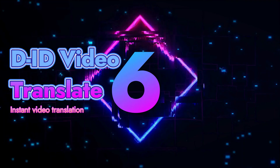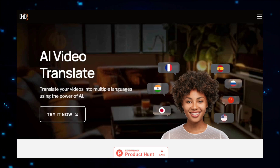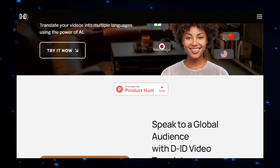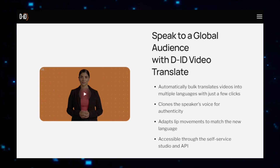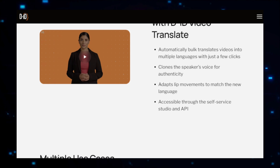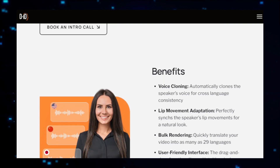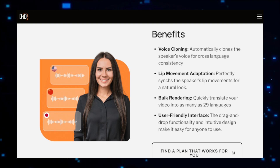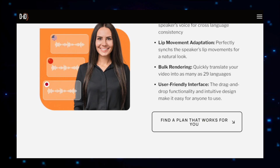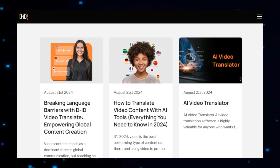Project number six: DID Video Translate, Instant Video Translation. DID Video Translate is an innovative platform that transforms the way we share video content across different languages. Utilizing advanced AI technology, it enables real-time translation of video audio into multiple languages, making your content accessible to a global audience with minimal effort. Whether you're a content creator, educator, or business professional, DID Video Translate offers a powerful tool to break down language barriers. The process is straightforward: you upload your video, and the platform's AI automatically analyzes the audio to detect the spoken language, then translates it into the language of your choice, ensuring the translation is accurate and contextually relevant.